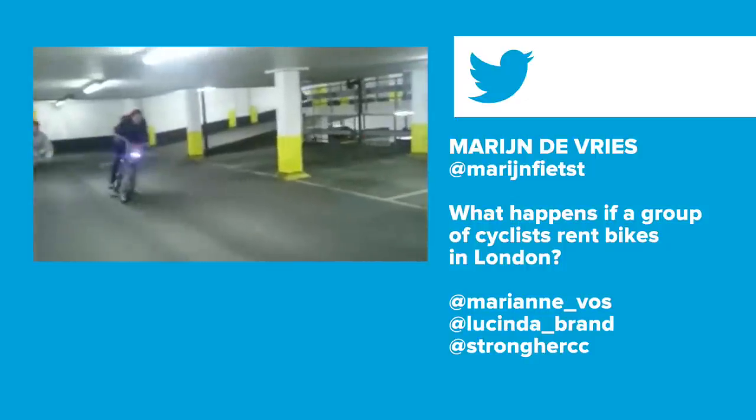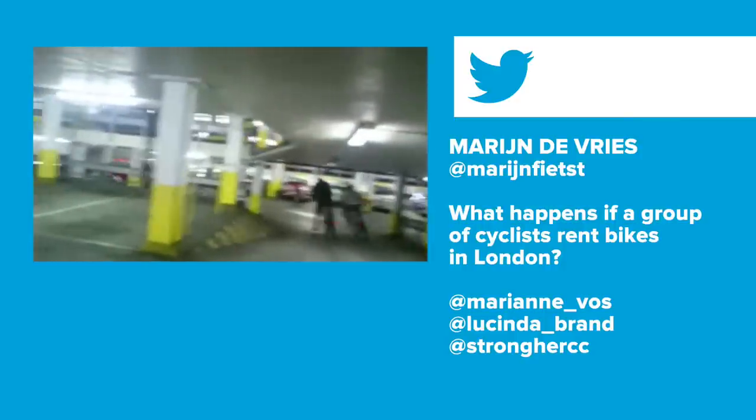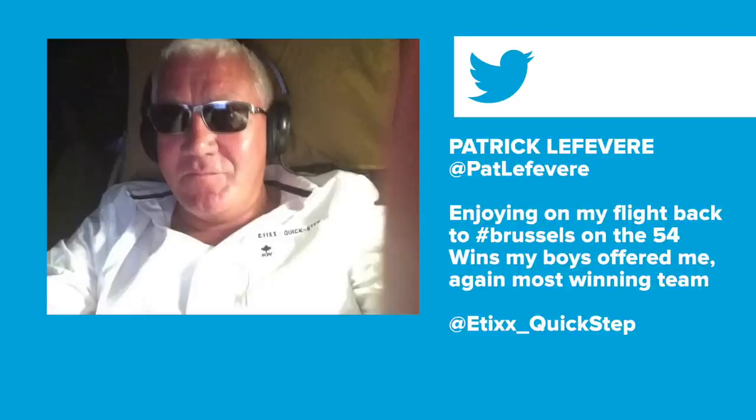Dom's Tweet of the Week — a couple of crackers. First, from Marion de Vries: 'What happens if a group of cyclists rent bikes in London?' — featuring Marianne Vos and Lucinda Brand among others at the Stronghair launch, joyriding Santander Boris bikes around a car park with some crazy skills on display. Second, from Etixx Quick-Step boss Patrick Lefebvre, on board what looks like a private plane: 'Enjoying my flight back to Brussels on the 54 wins my boys offered me' — celebrating being the most winning team of the season. He's looking pretty cool.